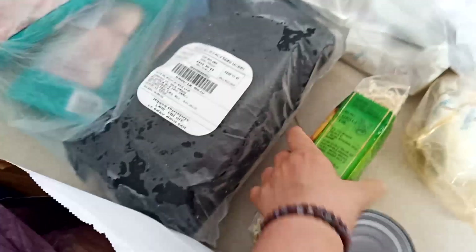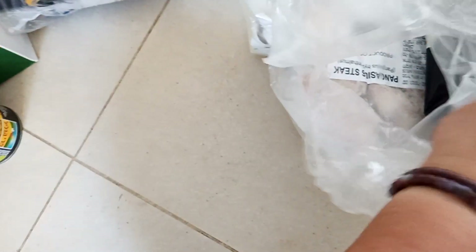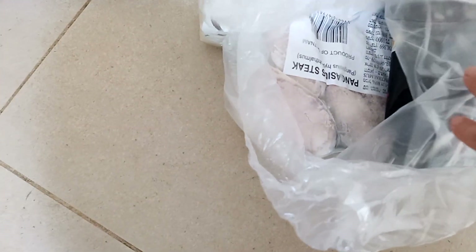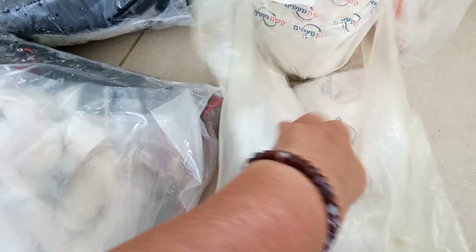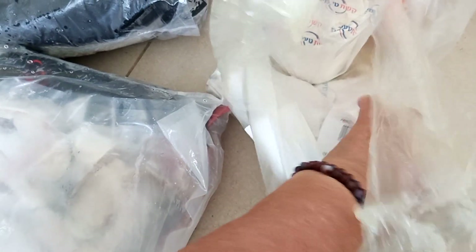Я так пройдусь быстренько, потом буду укладывать в холодильник. Это скорее всего колбаса, здесь рыба.